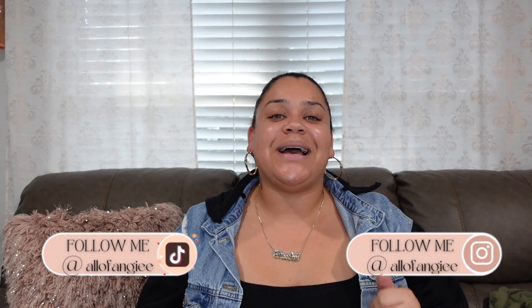What is up you guys, welcome or welcome back to my channel. If you're new here, hello, my name is Angie. Thank you for clicking on today's video, and if you are a returning subscriber, thank you so much for coming back. We're gonna get right into this video.